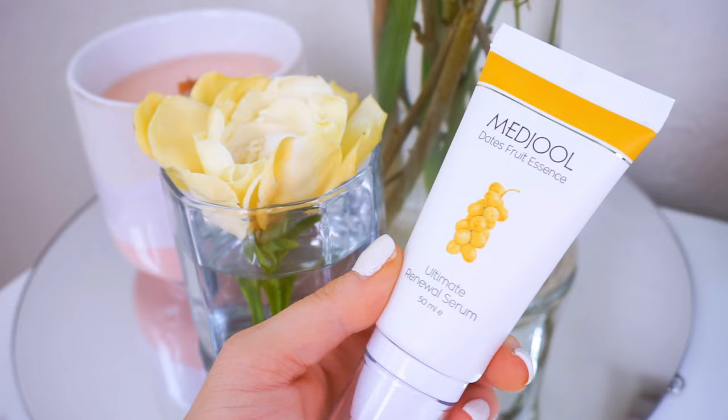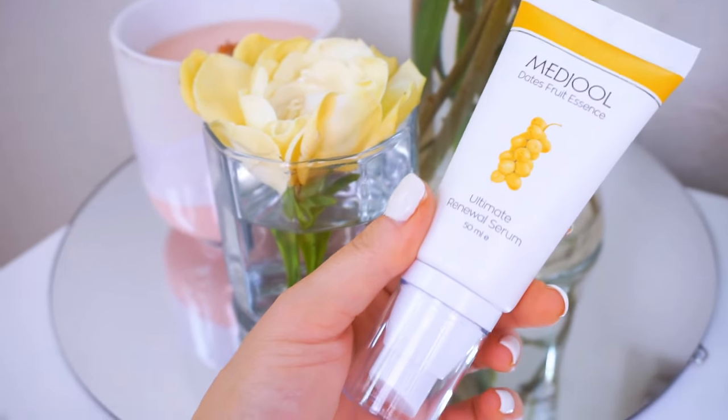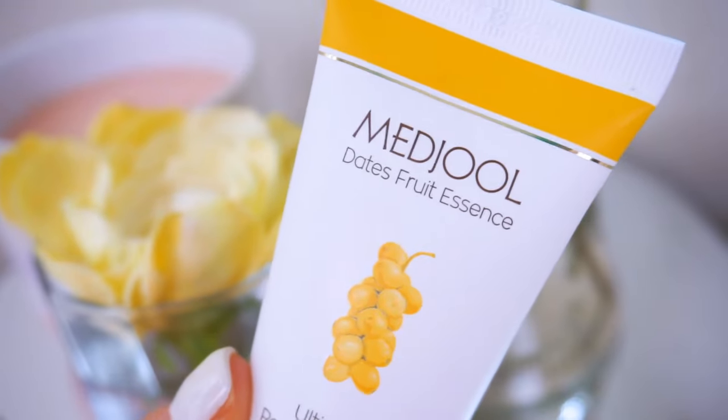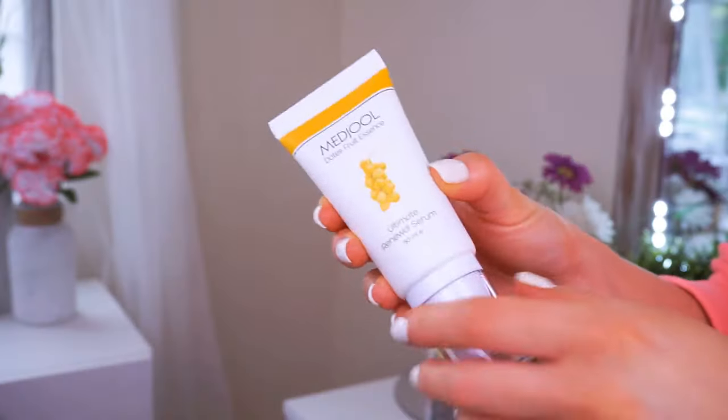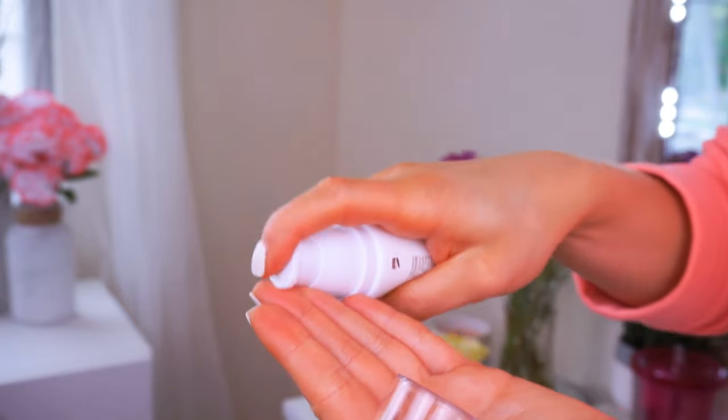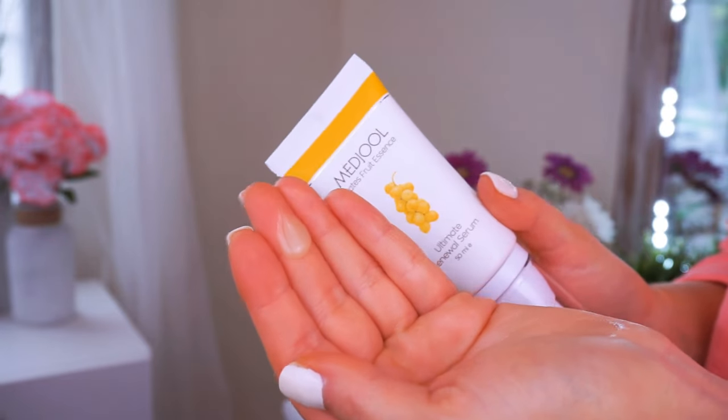Also from Majol is their Ultimate Renewal Serum, and this also has the same exact benefits of the date extract with all the vitamins and the nourishing properties. This helps to protect the skin, nourish it, and moisturize it throughout the day and the night. It helps to completely rejuvenate your skin, unblock pores, keeping your skin nice and blemish-free, and also helps with transforming your skin's texture and giving your skin a nice, radiant, supple feeling.